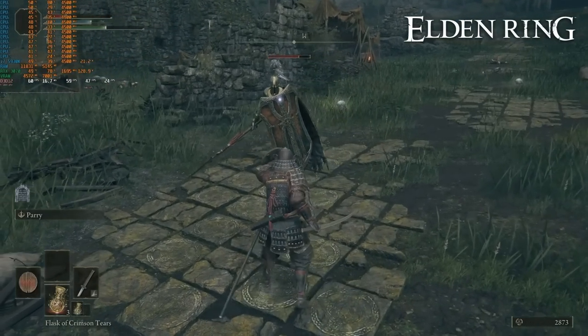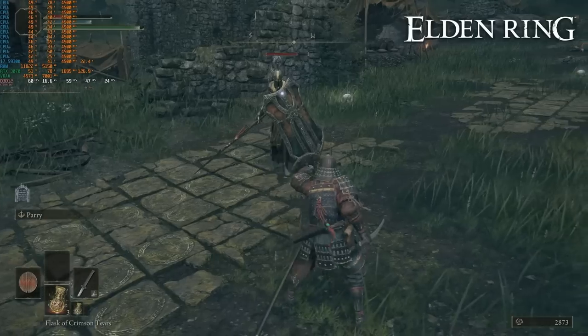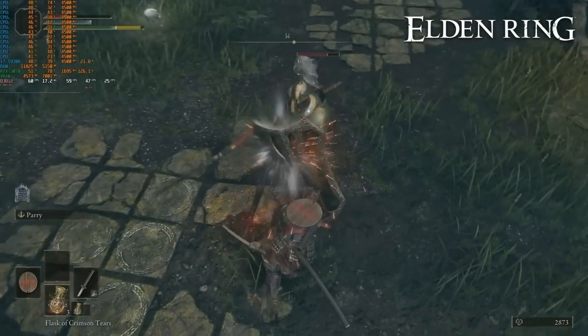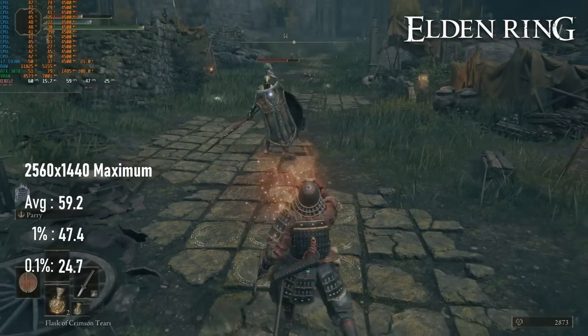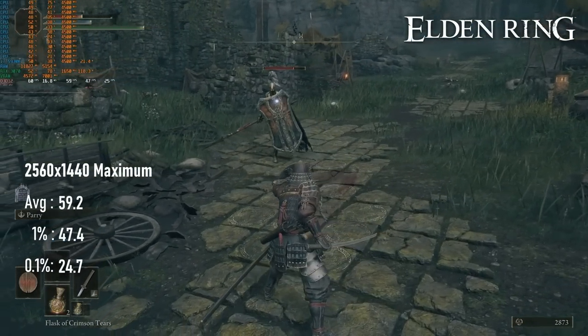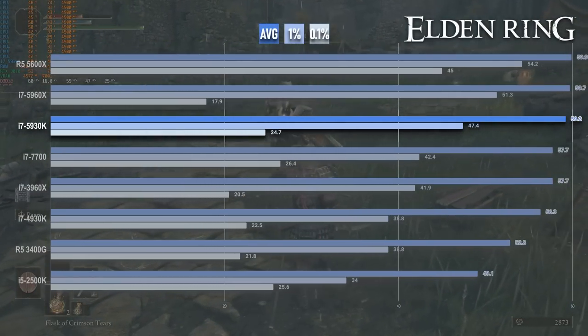Haswell-E is threatening to make Elden Ring an obsolete benchmark at this point, though there's still enough of a drop in 1% and 0.1% lows on the 5930K to be noticeable. Averages are as near to the 60fps cap as to be indistinguishable, but frames do occasionally drop, meaning 1% lows of 47.